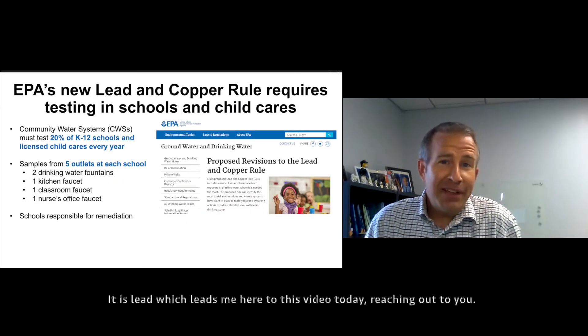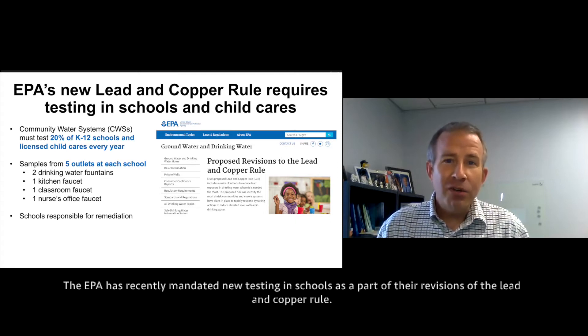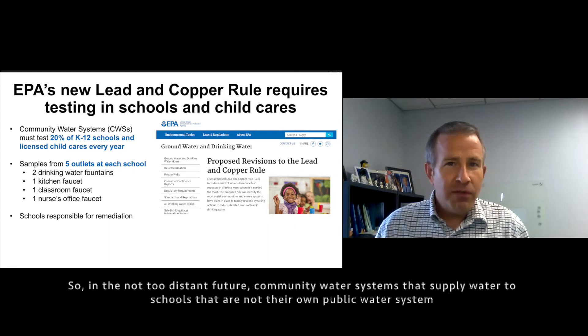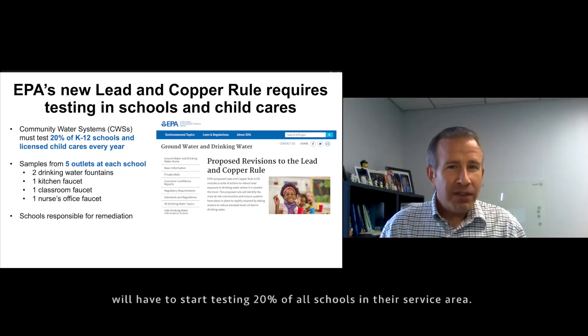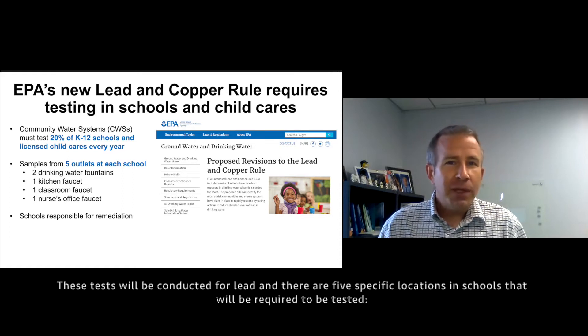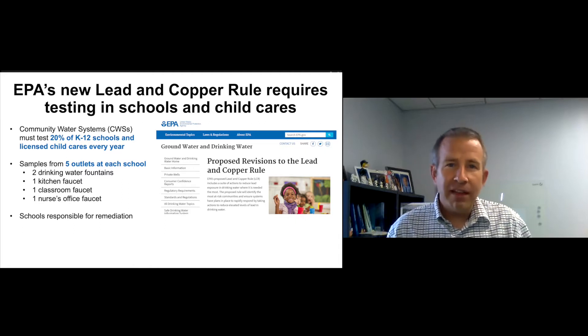It's lead that brings me to this video today, reaching out to you, because the EPA has recently mandated new testing in schools as part of the revisions to the Lead and Copper Rule. So in the not too distant future, community water systems that supply water to schools that are not their own public water system will have to start testing 20% of all the schools in their service area. These tests will be conducted for lead.